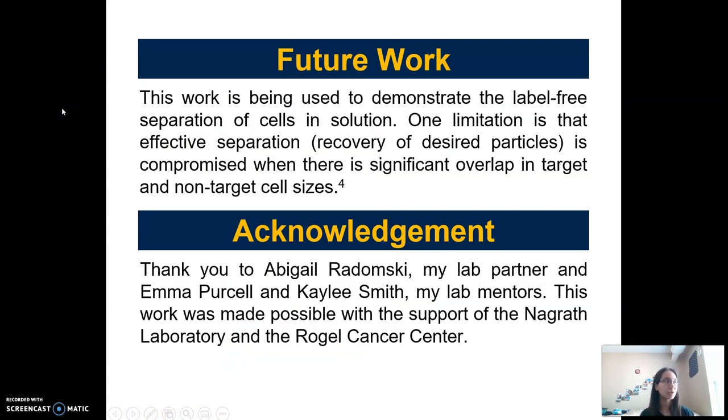In conclusion, this work is being used to demonstrate the label-free separation of cells in solution. One limitation is that effective separation or recovery of our desired particles gets harder when there's more significant overlap between the target and non-target cell or particle sizes. But we are continuing to design these devices to better effectively separate the targets we are looking for.